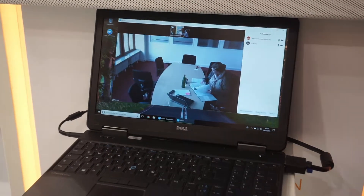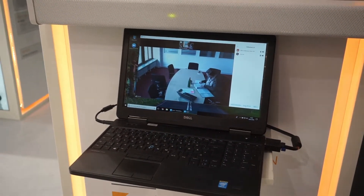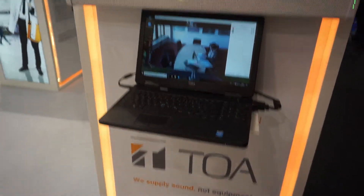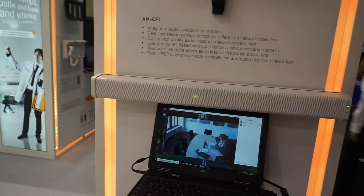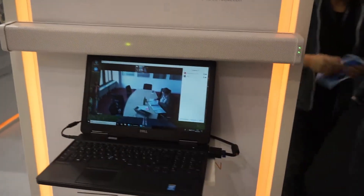It also offers a built-in DSP function with auto echo cancellation and automatic noise control. This unit comes in either black or white, and there are some controls on the side of the unit where we can mute the microphone and do some volume adjustments.